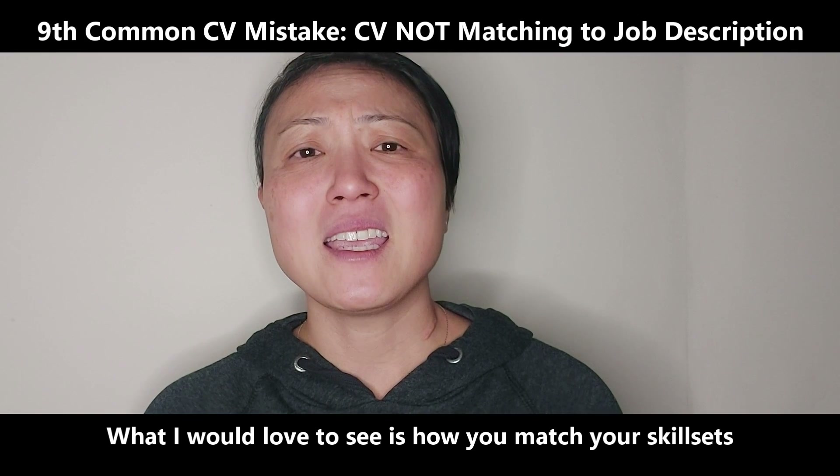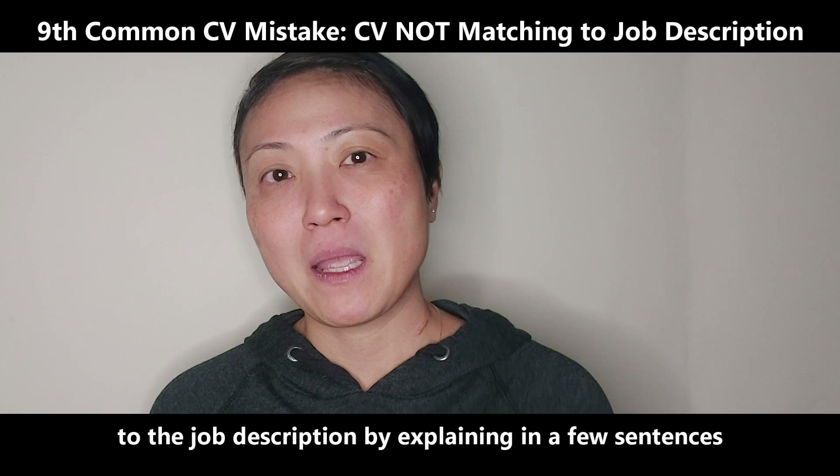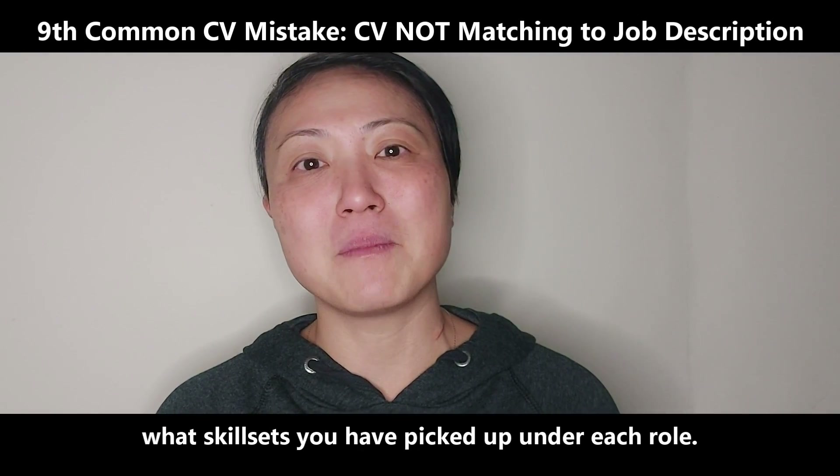What I would love to see is how you match your skill sets to the job description by explaining in a few sentences what skill sets you have picked up under each role.